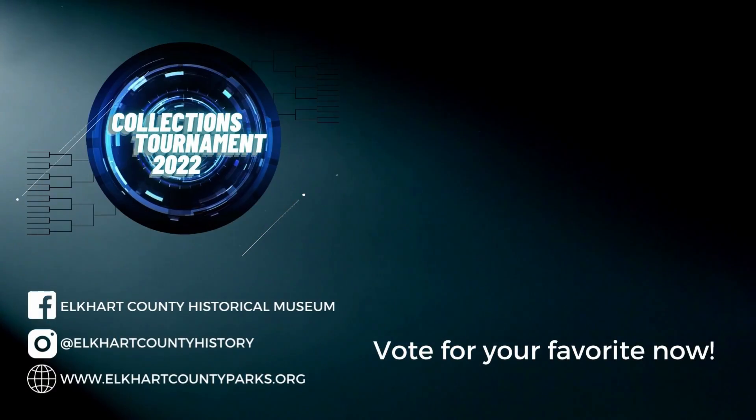The more people vote, the more chance we get to see which item will reign supreme in the 2022 Elkhart County Historical Museum Collections Tournament. So until the next round, thank you for watching, cast your vote, and we'll see you next time.